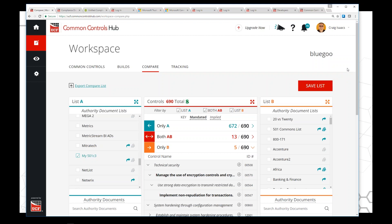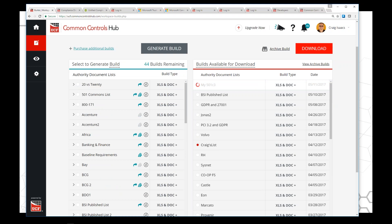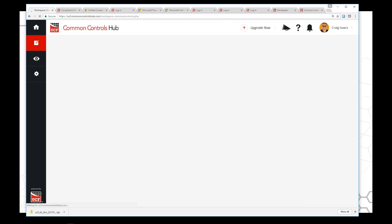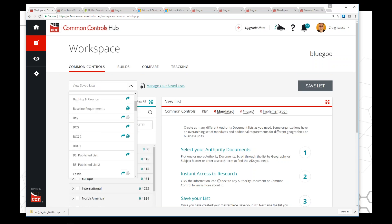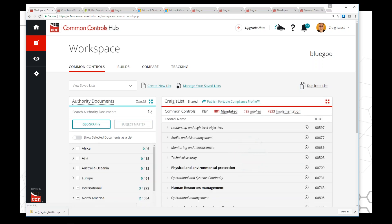If you have questions, please put them in the system and we'd be happy to answer them. Graham, take it away. [Graham:] I'm going to talk about our assessment process and the way that a tool like UCF and the Common Controls Hub fits in. The first step is picking the standards you want to comply with, understanding and using the Common Controls Hub to explore those. That might involve speaking with lawyers or other knowledgeable constituents — board members, et cetera — to understand the path forward.